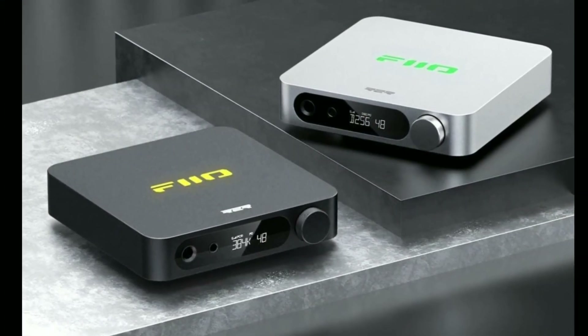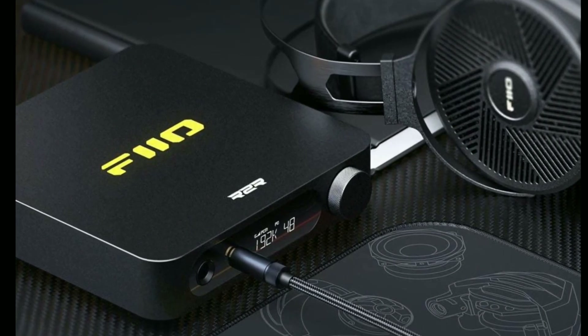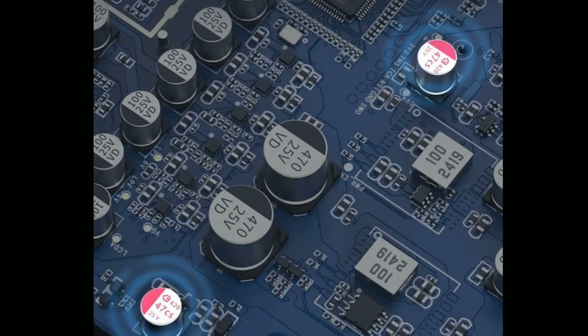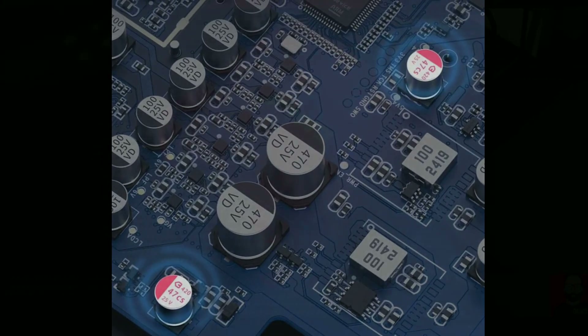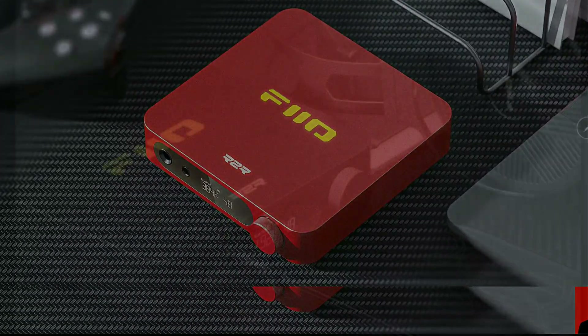I'll drop the details down below so you can check out everything you need to know about this new release from FiiO. Do check that out, subscribe to the channel, and like our content. See you guys next time.